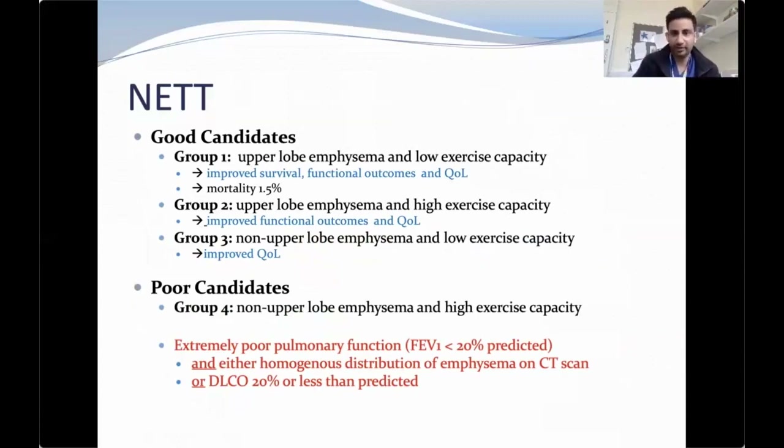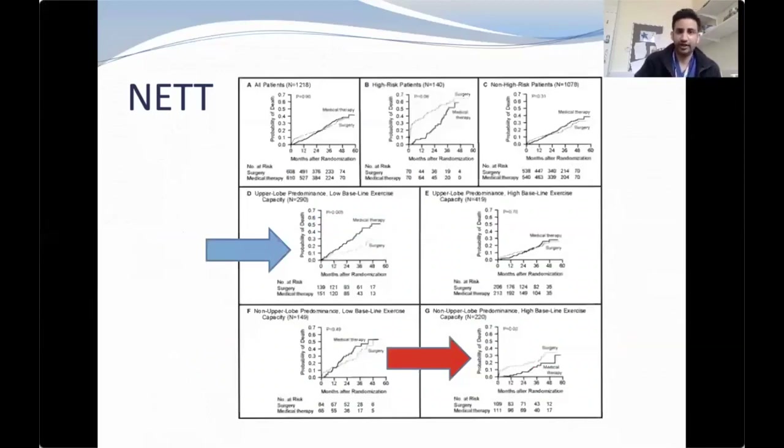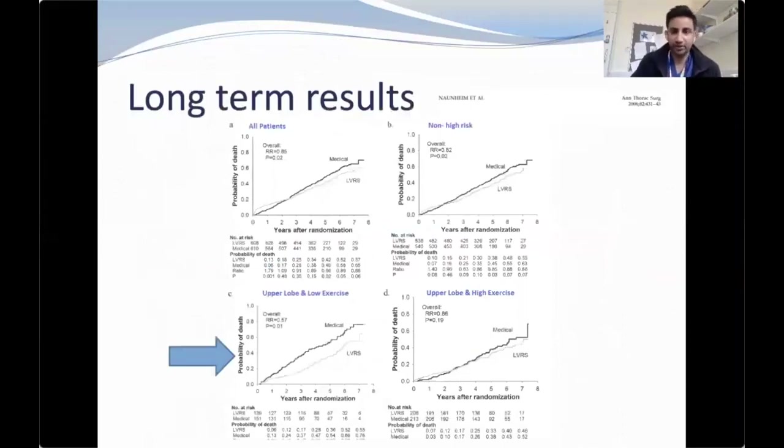In the second group — upper lobe emphysema with high exercise capacity — there was no survival benefit, but improvement in functional outcomes and quality of life. In the third group — non-upper lobe emphysema with low exercise capacity — there was only improved quality of life. From these two graphs, those with upper lobe predominance and low baseline exercise capacity had a lower risk of death with surgery versus medical therapy at five years. Those with non-upper lobe predominance and high baseline exercise capacity had a higher risk of death with surgery. Long-term results at eight years confirm that upper lobe predominance with low exercise capacity had higher mortality in the medical arm compared to the surgical arm.